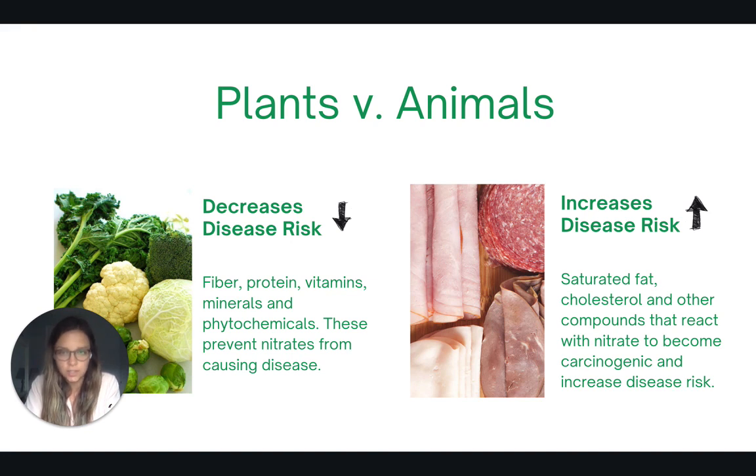The secret is that plants containing nitrate come with a great package that also includes fiber, protein, vitamins, minerals, and phytochemicals. These good things help to prevent the nitrate from causing disease. Deli meat, on the other hand, comes with a package of saturated fat, cholesterol, heme iron, hormones, and other compounds that can react with the nitrate and cause it to become carcinogenic and increase our risk of disease. So the take-home here is to choose food sources of nitrate that are from plants and not from animals.